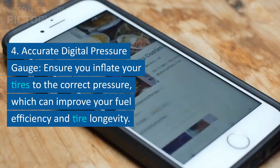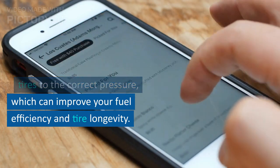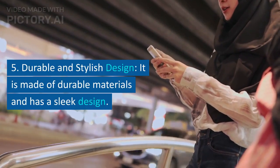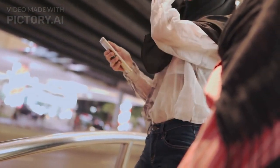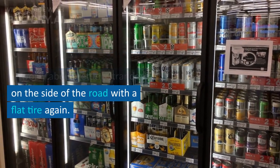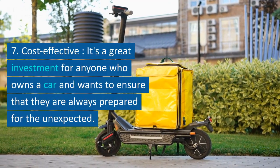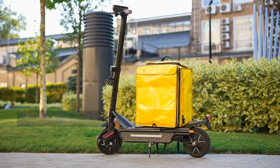4. Accurate digital pressure gauge — ensures you inflate your tires to the correct pressure, which can improve your fuel efficiency and tire longevity. 5. Durable and stylish design — it is made of durable materials and has a sleek design. 6. Safety — never having to worry about getting stranded on the side of the road with a flat tire again. 7. Cost-effective — a great investment for anyone who owns a car and wants to always be prepared for the unexpected.